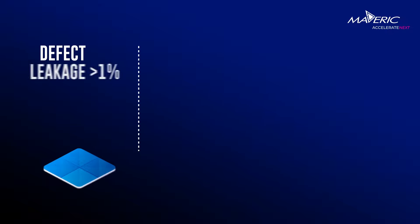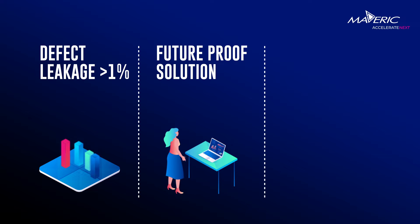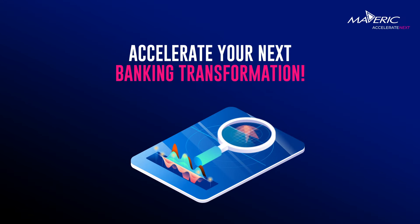Defect leakage dropped to less than one percent. Our Temenos mastery enabled a future-proof solution, and a reference guide was prepared for streamlining future processes. Accelerate your next banking transformation with our promise of connected core through encyclopedic Temenos proficiency.